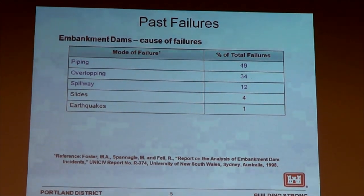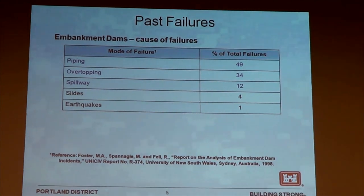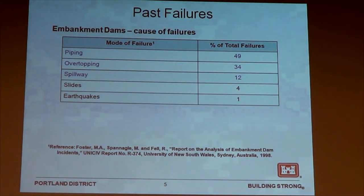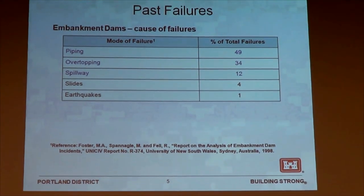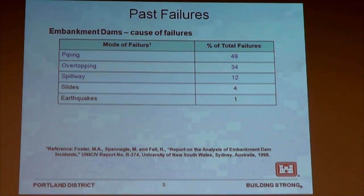When we're looking at these worst-case scenarios, there are a number of different ways that dams can fail. This gives us an idea of the percentage of failures by type of failure mode. The top three are modes that tend to take a little bit longer to occur, and the bottom two — slides and earthquakes — are failure modes that tend to happen a little bit more quickly. That said, there's no situation in which we're looking at an instantaneous vaporization of a dam. These are all taking some time to develop and progress.